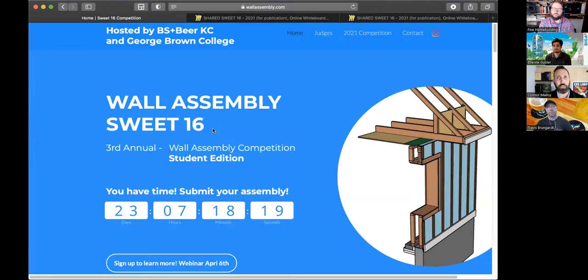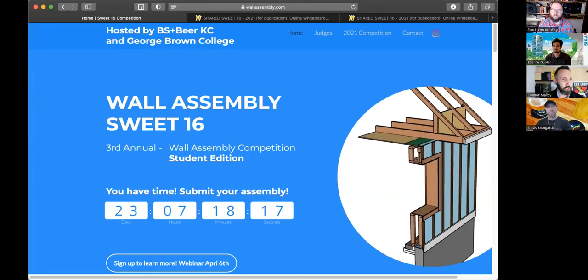Connor invites Etienne from SIGA to share about the company and their support of the competition. Etienne, CEO of SIGA North America, applauds the competition's effort and especially the sharing of last year's learnings as a great resource. He encourages everyone to submit whatever wall they have and go get those education credits.